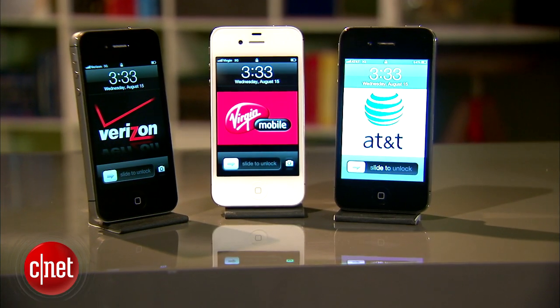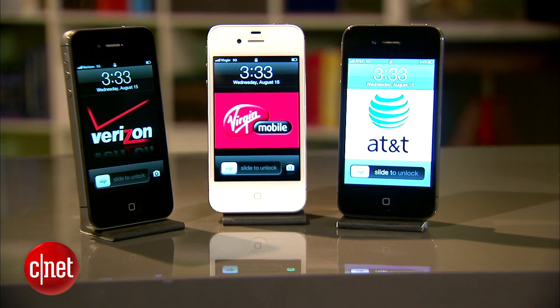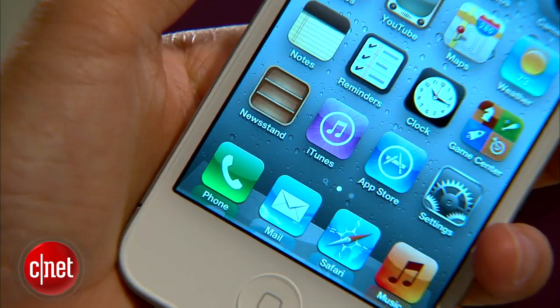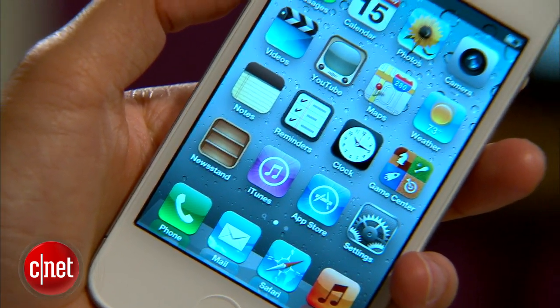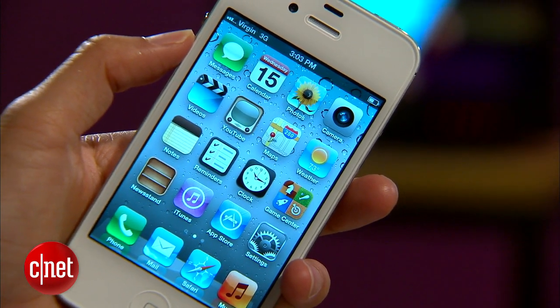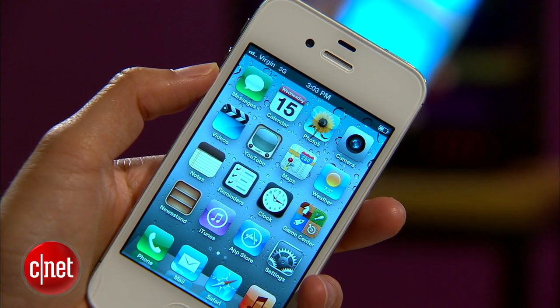Virgin Mobile is one of the few prepaid carriers that offer the device with no contract. Under its network, the price tag jumps up to $550, but you can pay for service on a month-by-month basis with unlimited data, messaging, and minutes costing about $55 a month. In comparison, Sprint's unlimited data plan goes for about $110 for smartphones.